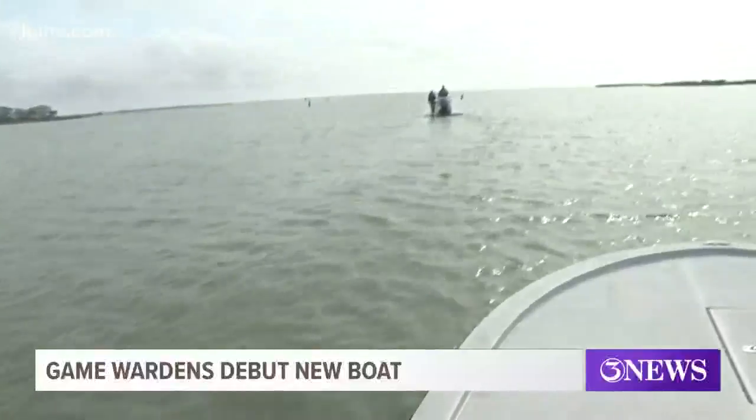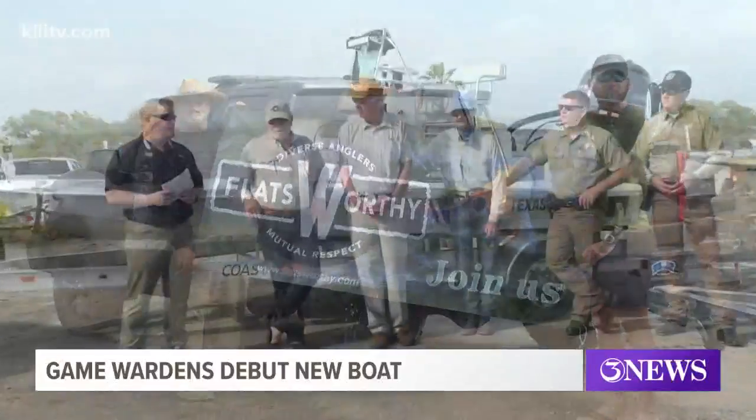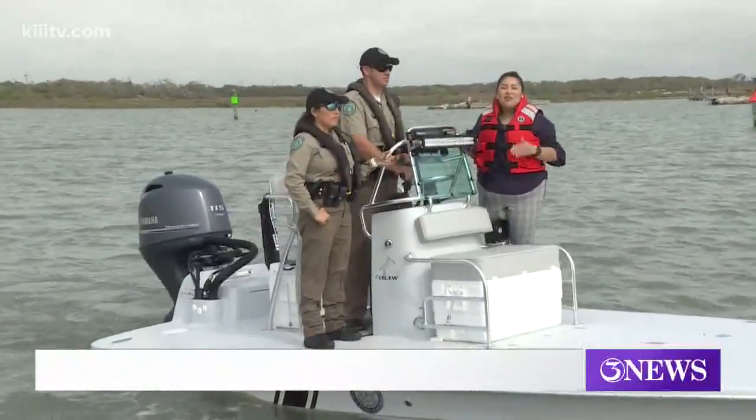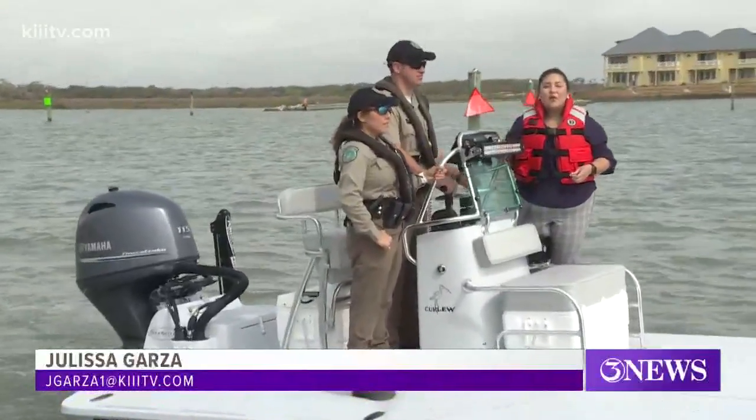The boat was funded by the Gear Up for Game Wardens program, which is a partnership between Flatsworthy, a boating non-profit, and Texas Parks and Wildlife Foundation. To see the list of everything else that the Texas Game Wardens need, you can visit the website www.gearupforgamewardens.org.